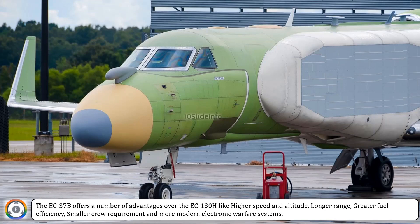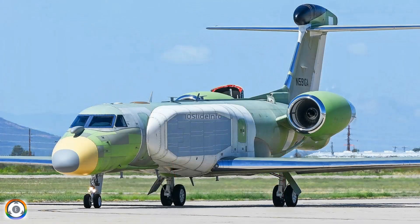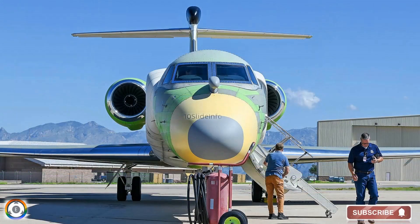That was a small video to provide an update regarding the delivery of the first EC-37B Compass Call airborne electronic warfare aircraft, out of 10 which were ordered by the U.S. Air Force. Thanks for watching. Stay tuned to 10 Slide Info for more defense and aviation-related updates.